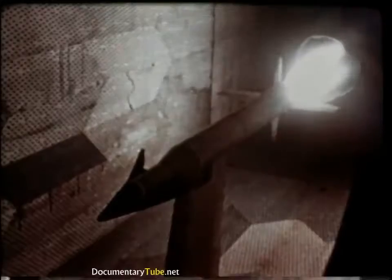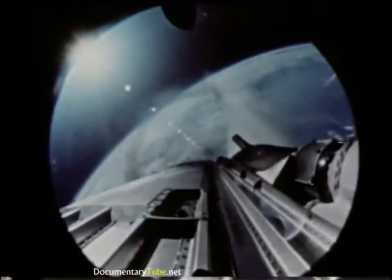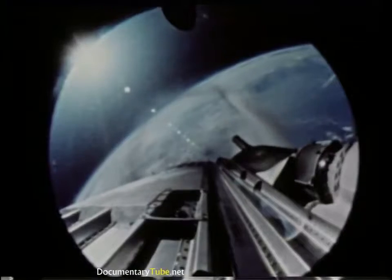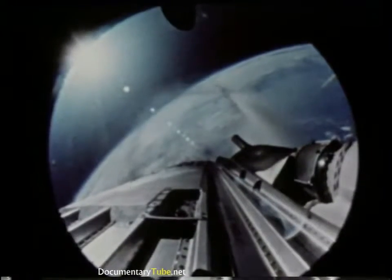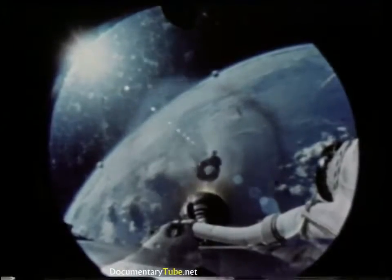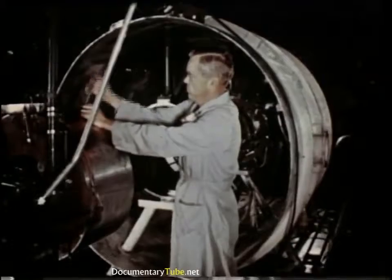The next step in a typical test program might require simulating on the ground some of the problems involved in staging, when the upper stages are separated from the booster — like this actual separation photographed high above the earth. Scale models of the two stages are placed in a test cell and separated at various intervals to determine if the separation will be clean or if it will affect the course of the second stage.